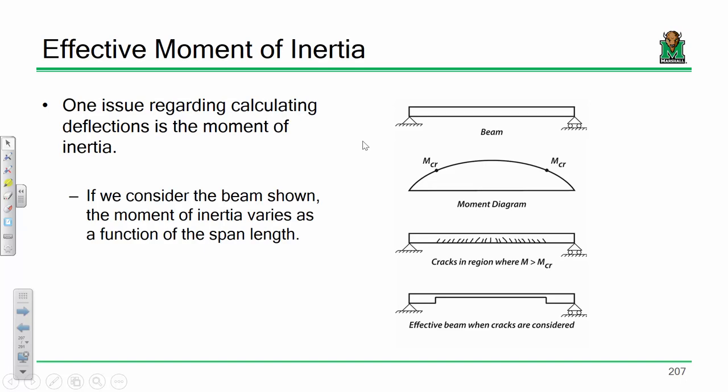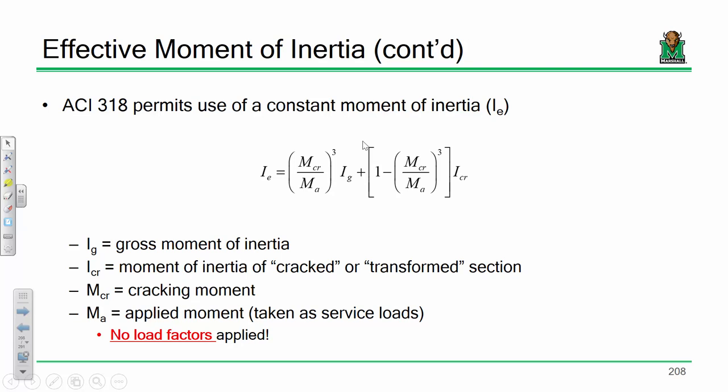You also have to be careful about which moment of inertia you use. If a beam is subjected to a uniformly distributed load, some of the beam is cracked and some of it isn't depending on where you are relative to the cracking moment. So do you use the gross moment of inertia — just bh³/12 for a rectangle — or the cracked moment of inertia, or somewhere in between? The answer is you use somewhere in between: the effective moment of inertia, I-effective.